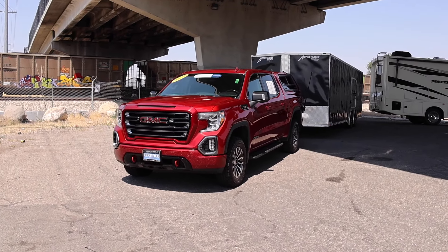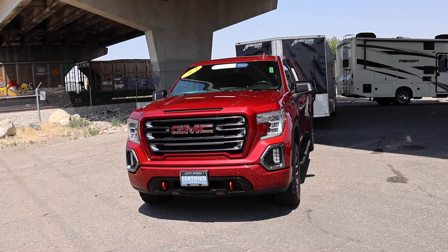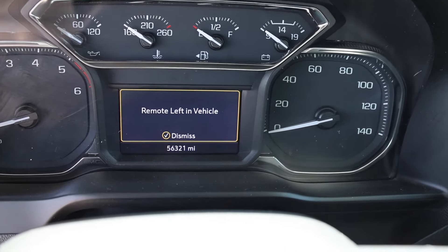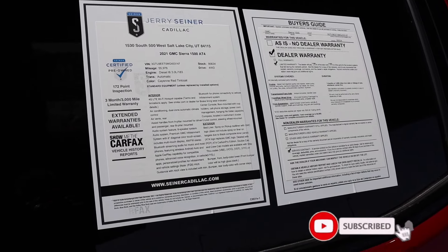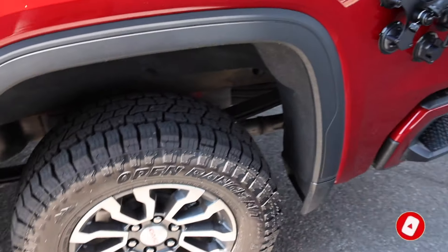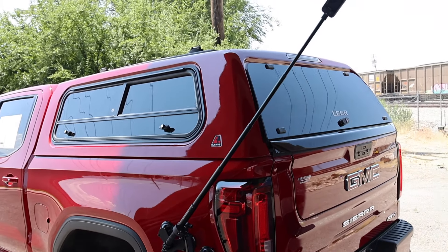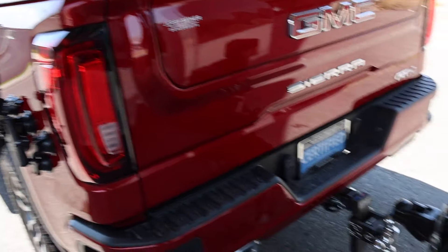Welcome back to JB Reviews. I have a 2021 GMC Sierra with the Duramax diesel. It has about 56,300 miles on it and I borrowed this truck from Jerry Signer Cadillac — it is available for sale. I'll show you guys some of the pricing in a little bit. This truck is the AT4 and it does have a cap on it too, so we're going to see how much it weighs with my trailer.